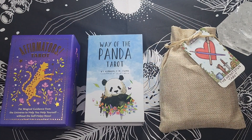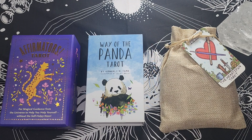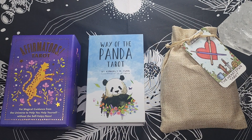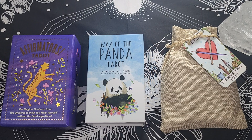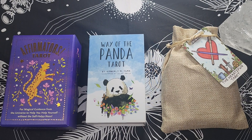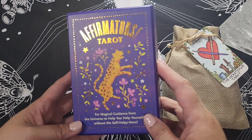Hey everyone, welcome to my channel. My name is Manessa and you are watching the Exploring Oracle, or the Exploracle for short. Currently I'm going through my entire deck collection, categorizing them, talking about the decks, deciding which ones to keep, rehome, or the ones that I'm unsure of. Today we're going to take a look at my animal decks. I do have an entire playlist of all the other collection videos that I've done.